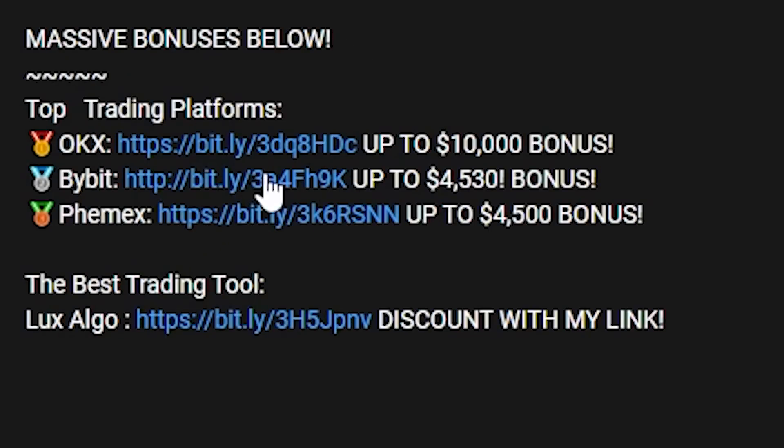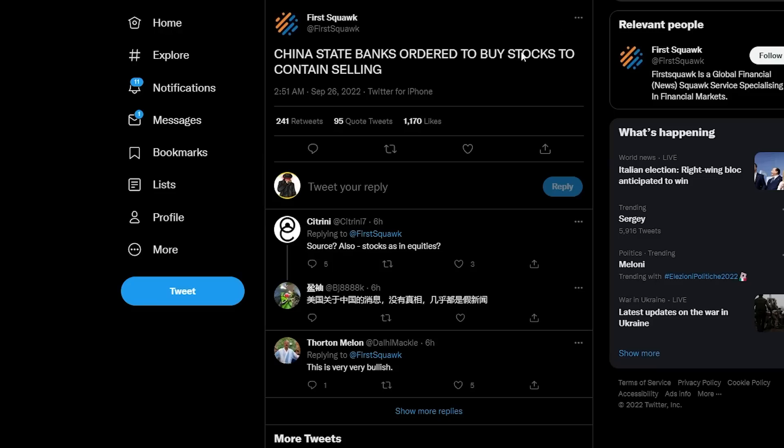One more thing to show you: China state banks are reportedly ordered to buy stocks to contain the selling. The Chinese stock market, just like the rest of the world, is experiencing stressful selling, so Chinese state banks have been ordered to push up stock prices in the Chinese market. This seems pretty unusual, but apparently this is what they've been ordered to do — so maybe we'll see a little bit of relief on the back of that.